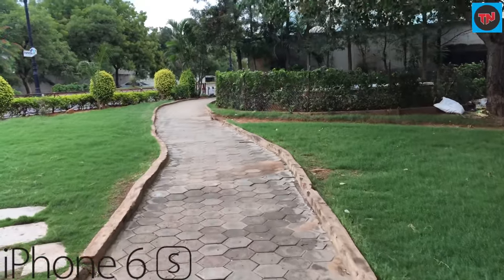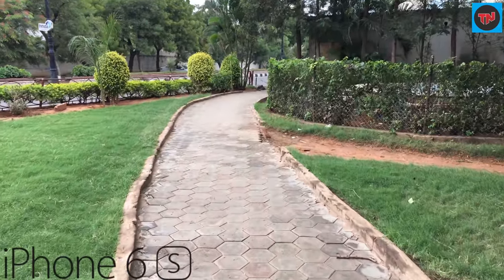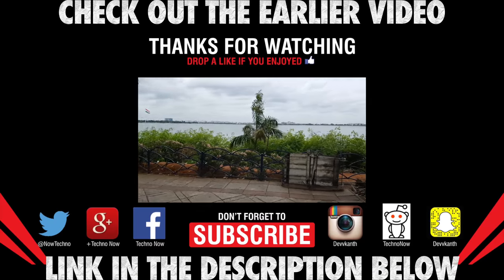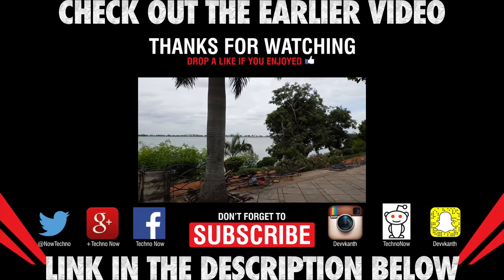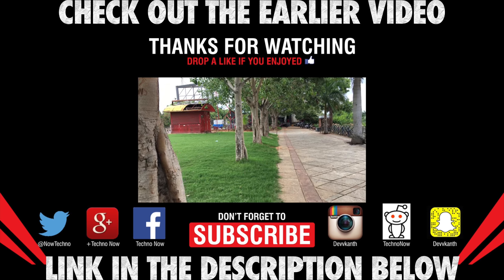You can see the iPhone 6s has better stabilized video than the S7 Edge. So guys, if you like this 4K video test, give us a thumbs up and also comment down below which phone according to you is the winner.